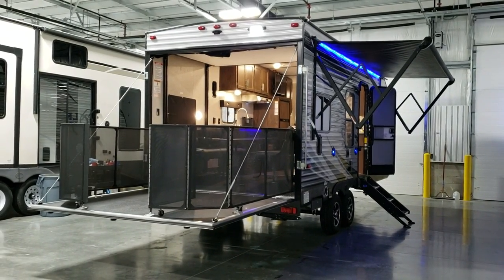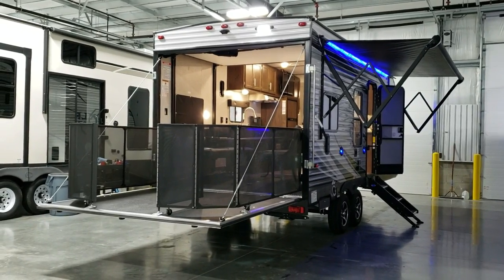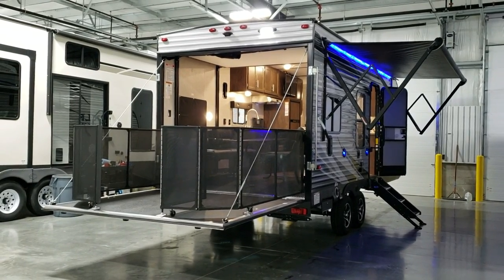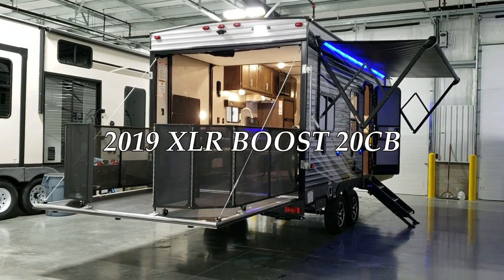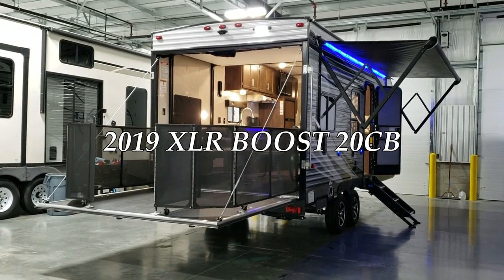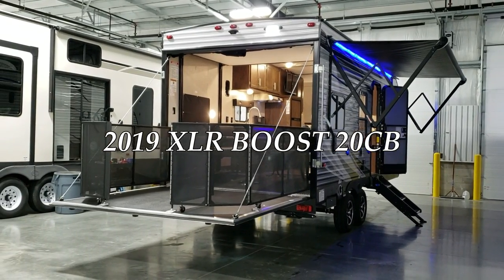Hey everybody, welcome to another All About RVs video. It's Ray here again with Couches RV Nation. We're going to take a few minutes to walk you around the outside and inside of this brand new 2019-and-a-half Forest River XLR Boost 20CB toy hauler trailer. We'll go through the outside and the inside, starting here on the rear side.